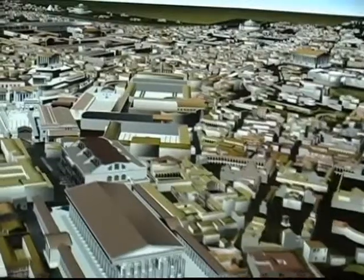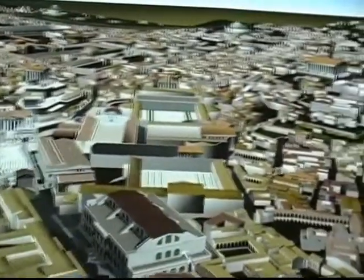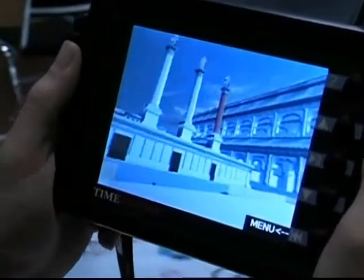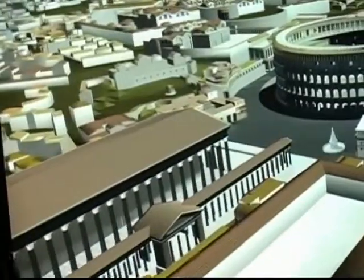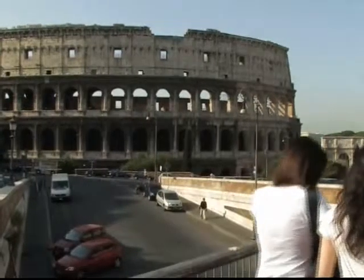The next stage in the development of virtual technology will see tours becoming available over the internet. This type of application is already being used in flight simulators and has great potential in a range of different areas. But although it's a powerful educational tool, nothing can compare to actually being in the city beside the Colosseum.